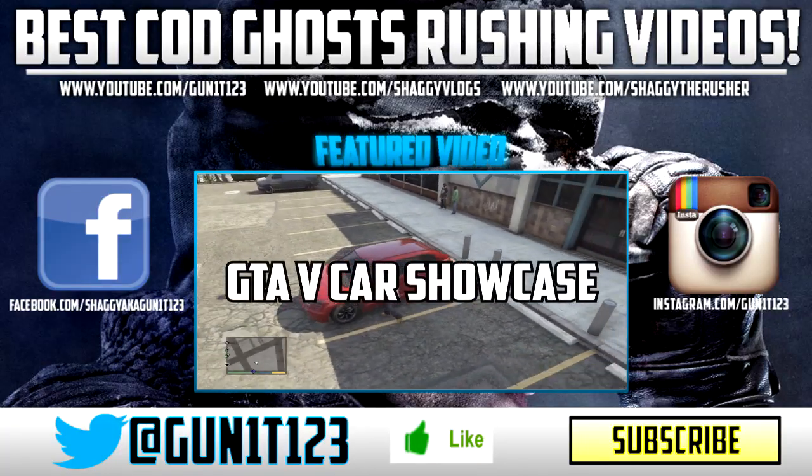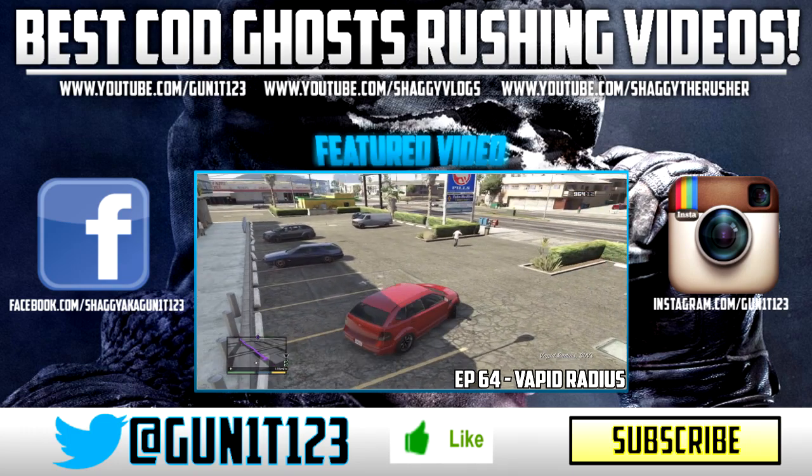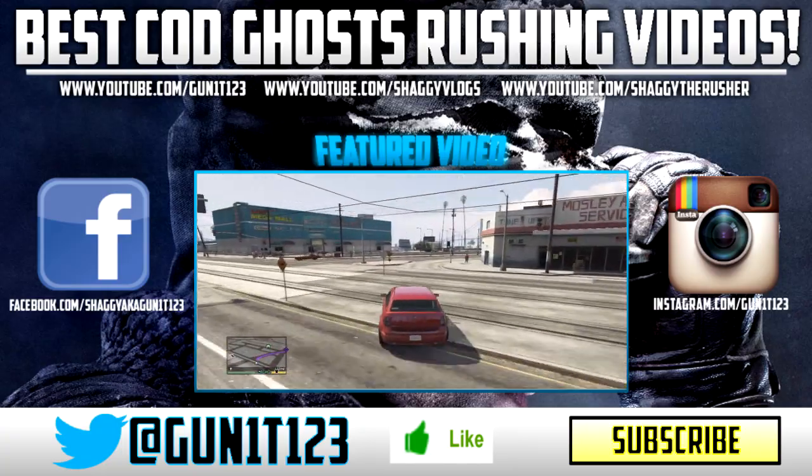Hey guys, Shiggy here, and welcome to episode 64 of the GTA 5 Car Showcase Series. In this episode we're going to be taking a look at another one of these SUVs in the game, and this one actually caught my eye right away when I saw it on the street.